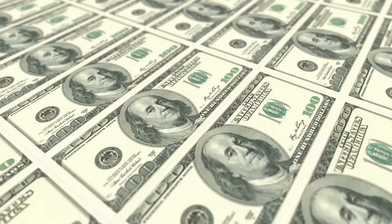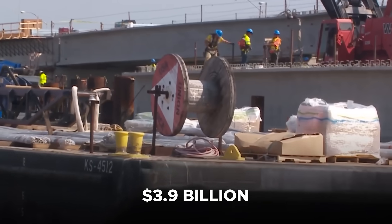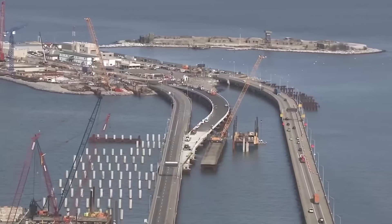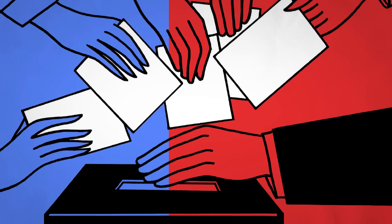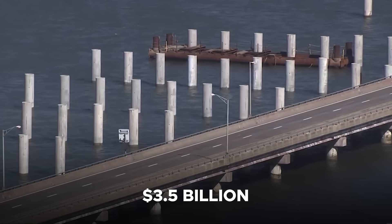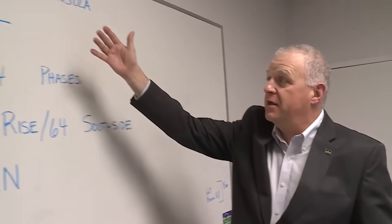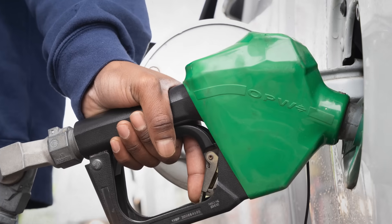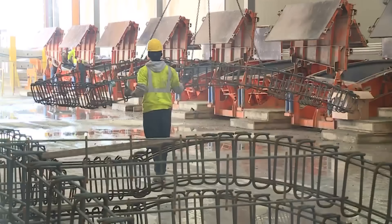Funding the largest transportation project in Virginia's history is no small feat. The overall budget for the HRBT expansion currently stands at $3.9 billion, a figure that has gradually increased from its original projections due to inflation, supply chain pressures, and scope modifications. Despite these adjustments, the project remains fully funded. The lion's share—approximately $3.5 billion—is being provided by the Hampton Roads Transportation Accountability Commission, a regional authority established in 2014 to fund large-scale transportation improvements using revenue from local sales and fuel taxes. The state of Virginia, through VDOT, is also contributing significant funds supplemented by allocations from the Commonwealth Transportation Fund.